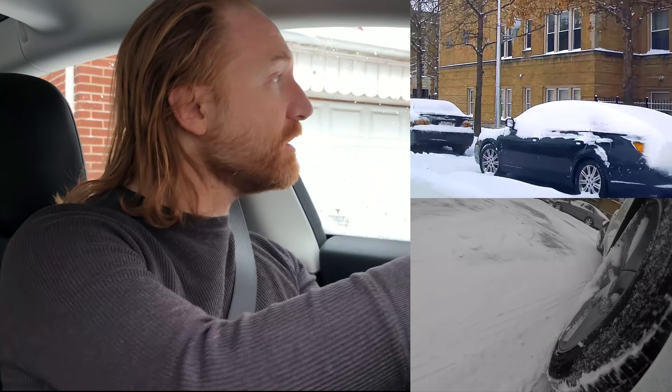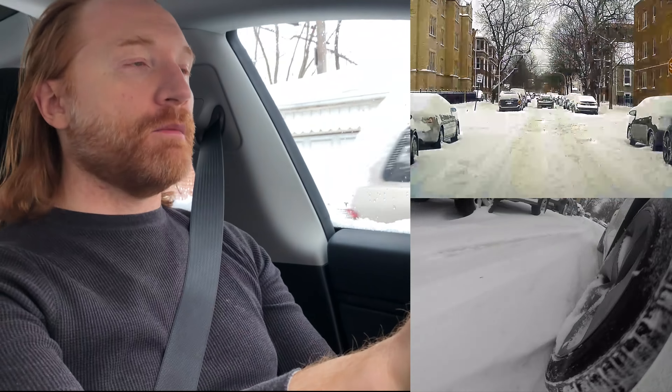In my old Kia I used to have to rock back and forth a lot, but this just goes. The traction control works perfectly — I've had no problem with it. You can see the tire is slipping a little bit there, but the car kind of figures it out.